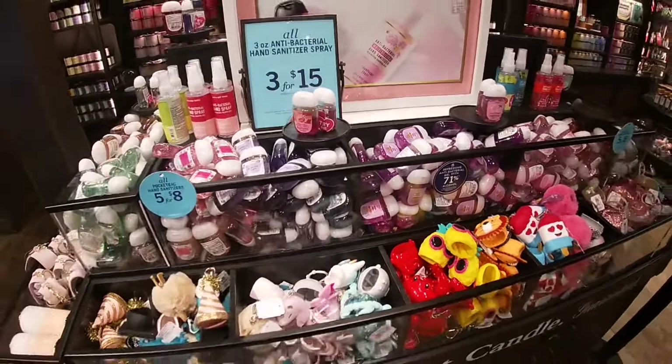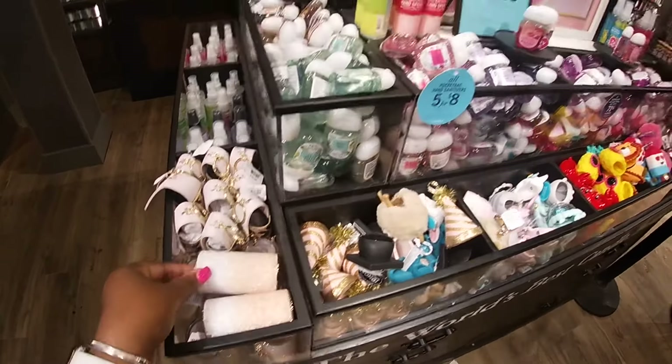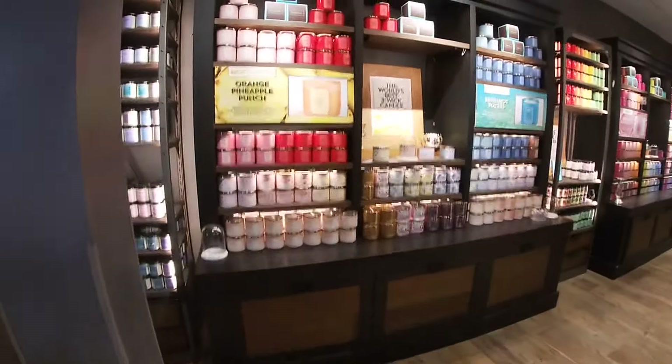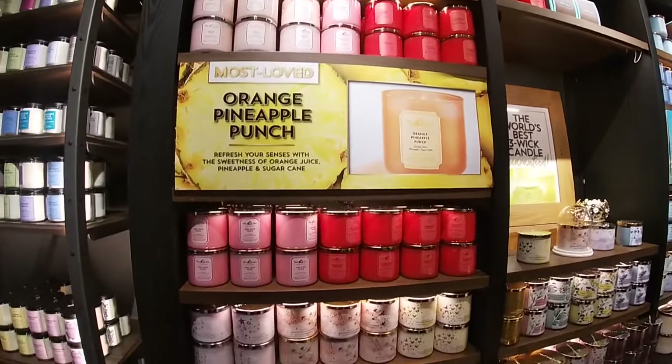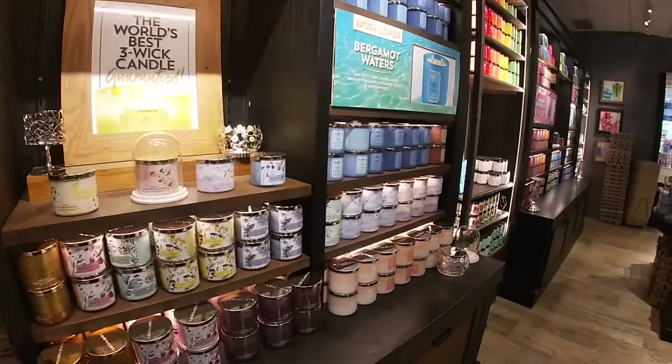But that is it for this shopping trip. Thank you guys so much for clicking on this video — shopping with me at Bath and Body Works. Hope you guys enjoyed this little short walkthrough, and I will see you guys in the next shopping trip.